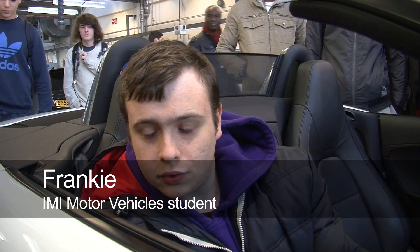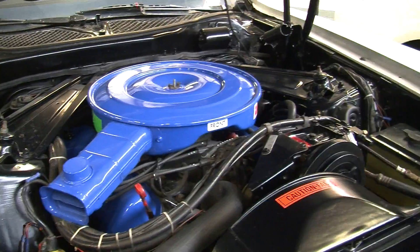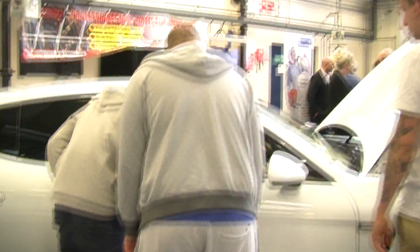I find that working on this course is really good because you get enough time in the garage and we've got enough resources. I find coming to college helps me work because what I learn at college I can transfer straight to work, and then they can see that I'm learning and getting on.